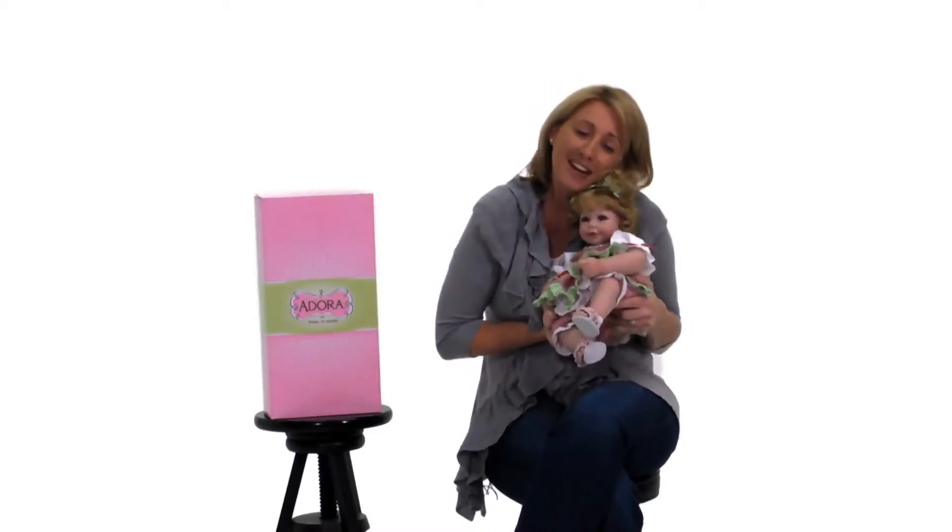And all Adora Babydolls come with a baby diaper just like a real baby doll. And they're nice and soft and cuddly and ready to play. So let's go play.